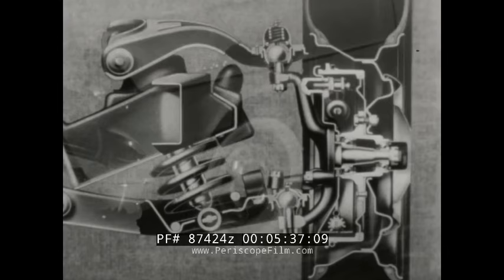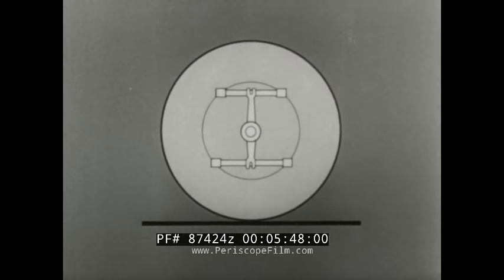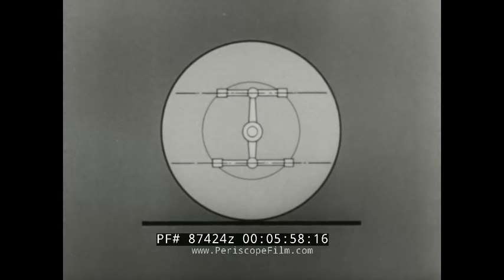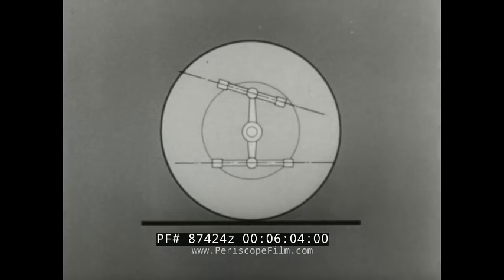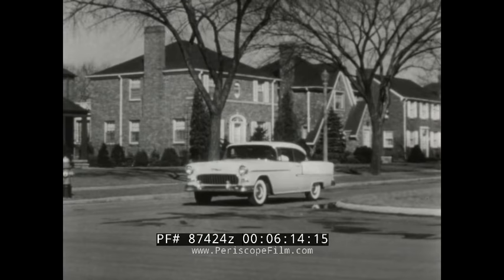Second, Chevrolet ball suspension makes possible a revolutionary new and exclusive braking feature. With the old hinge-type connection, the upper control arm is kept parallel to the lower one — this is also true of conventional ball-type connections. But the new Chevrolet's fully developed ball suspension permits placing the upper control arm at a carefully determined angle to the lower one. At this angle position, it automatically counteracts the usual front-end dive when you put on the brakes. Only the new Chevrolet gives you this extra comfort and assurance.